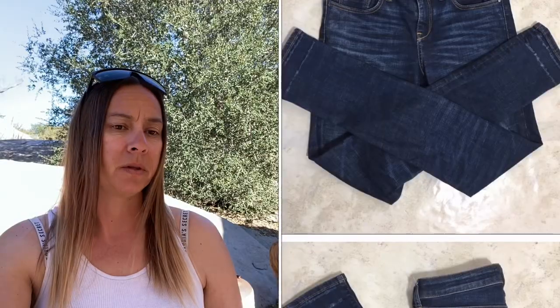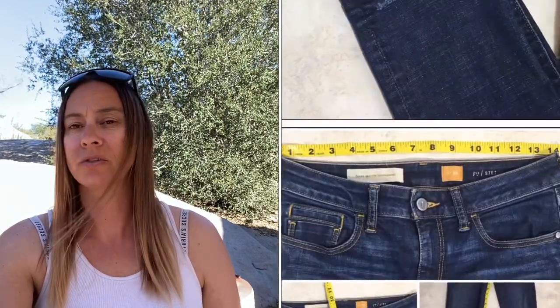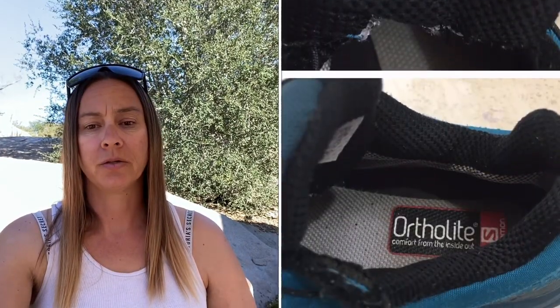Next is this pair of Anthropologie Pilcrow and Letterpress Stet jeans — I kind of took a loss here. I paid $6.99 for them, accepted an offer for $20 because I wasn't sure what I paid, Poshmark took $4, and I only made $9.01. Then I have this pair of Salomon Ortholite women's athletic shoes. I paid $2, accepted an offer of $16 since they'd been sitting a while, Poshmark took $3.20, and I made $10.80.